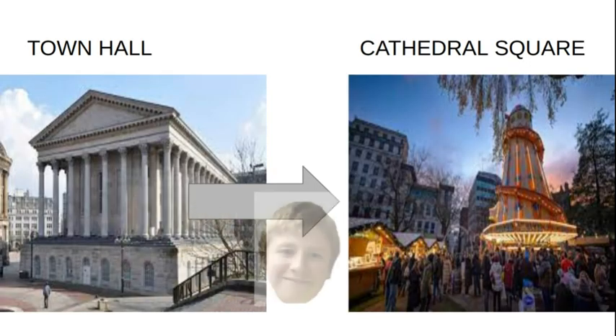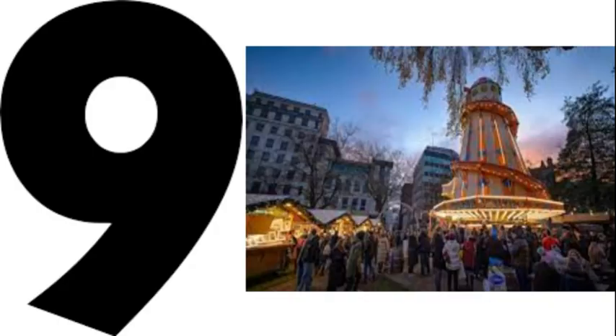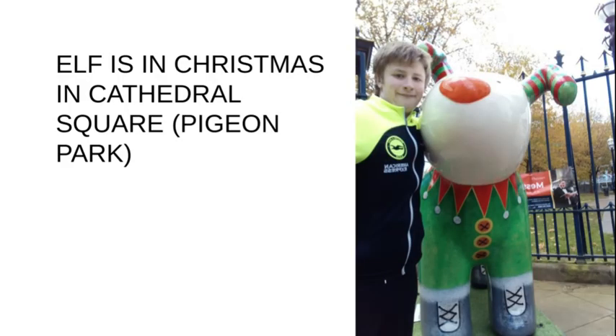We're nearly there. Let's walk from Town Hall to Cathedral Square to see number nine — Elf. Now if you want to find Elf, we went into Cathedral Square; however, that's not where he is, because Elf is actually outside of the square. If you head out into Colmore Road where Snow Hill Station is and head out to the front fence of Pigeon Park, Elf is there outside.